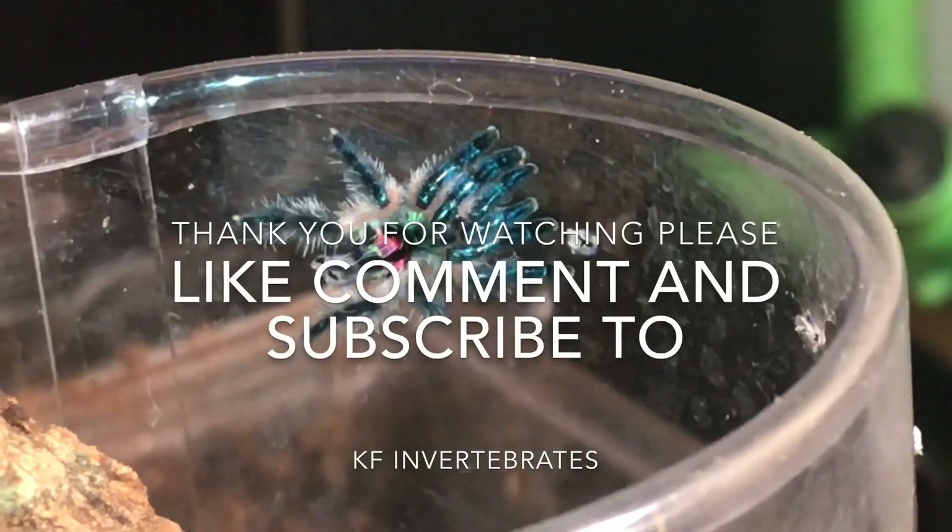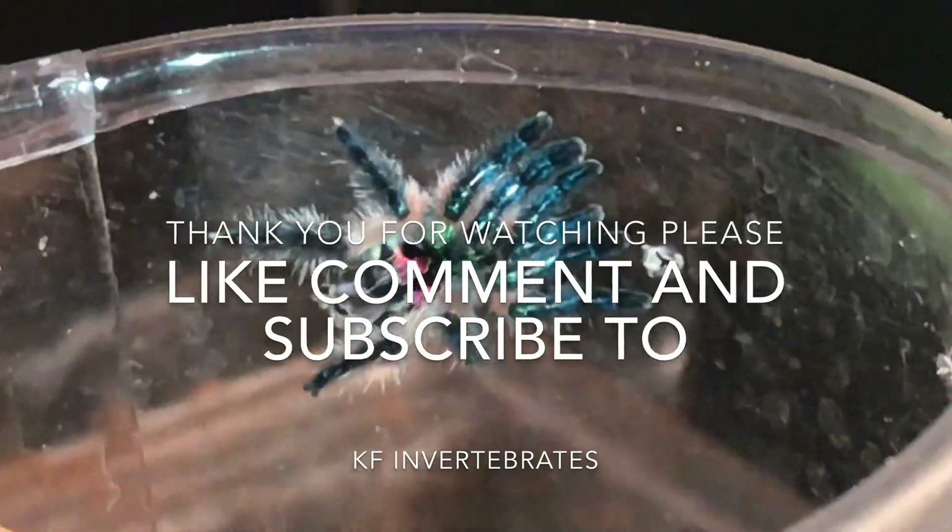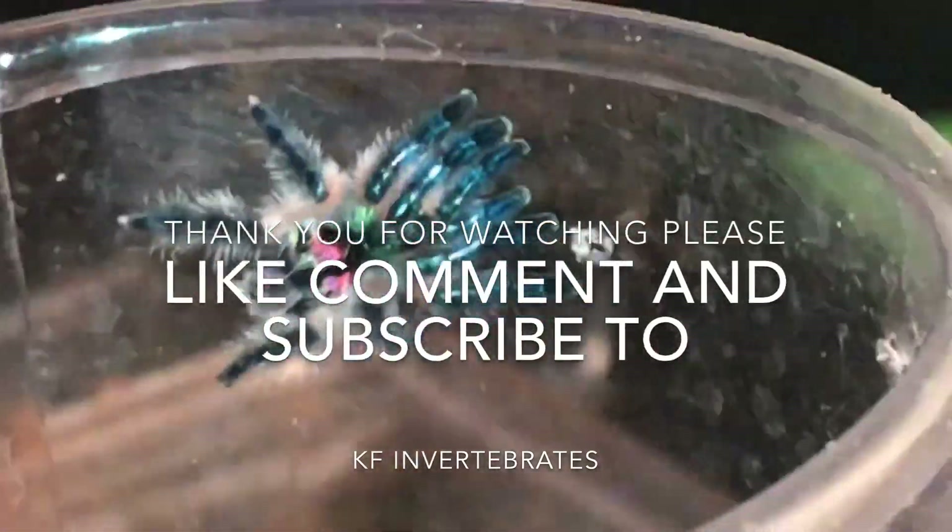Well guys, this is the end of the video. Please like, comment, and subscribe, and don't forget to add that substrate. See you later tarantula family.